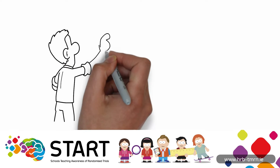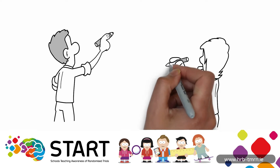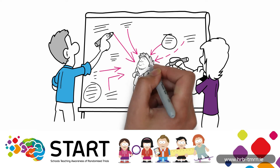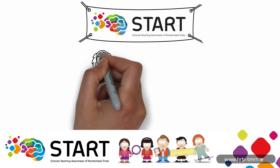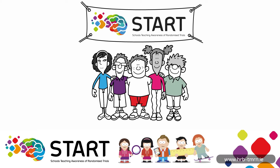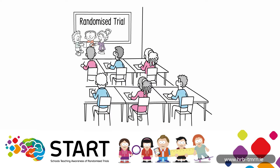A team of researchers in NUI Galway want to help us all understand what randomized trials are, and more importantly how we can use them to answer important questions. Schools Teaching Awareness of Randomized Trials, or START, is an annual competition organized by NUI Galway, and our school has decided to enter. This challenge is to create our very own randomized trial in the classroom, just like James Lind did.